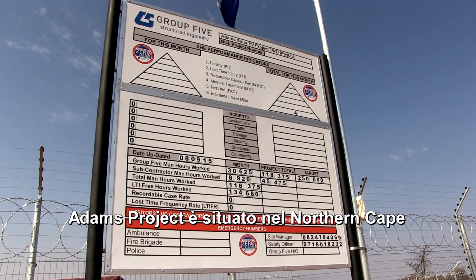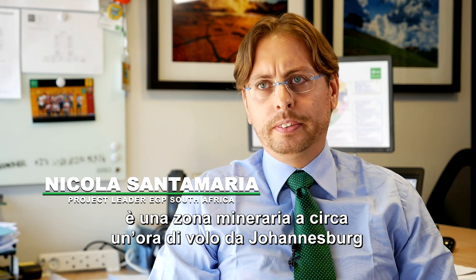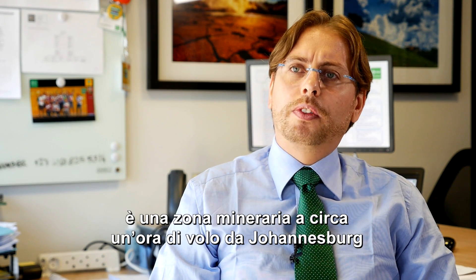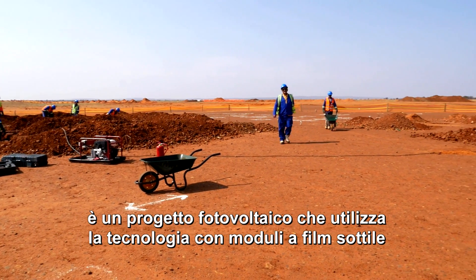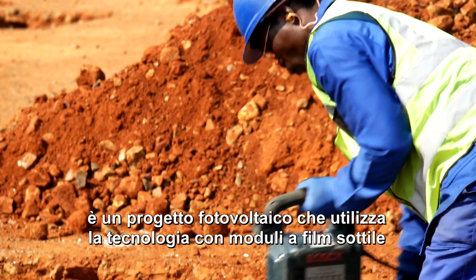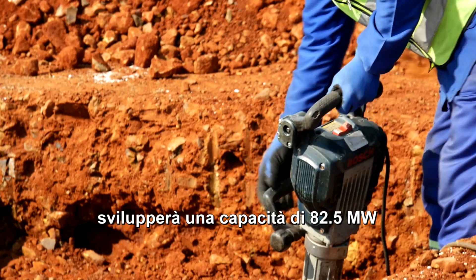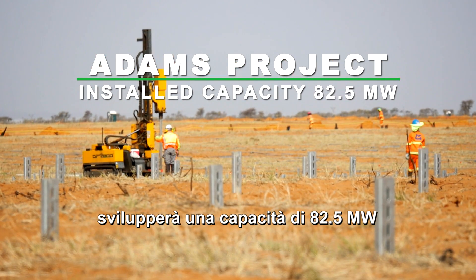Adam's project is located in Northern Cape. It's a mining area and it's about one hour flight from Johannesburg. The project is a photovoltaic project and uses thin film module technology, with an installed capacity of 82.5 megawatts.